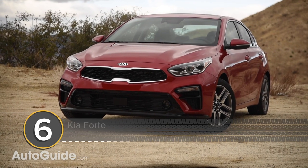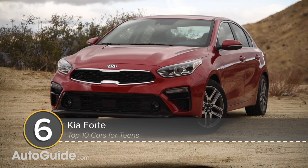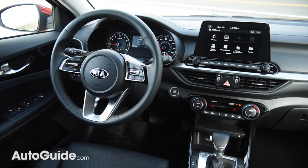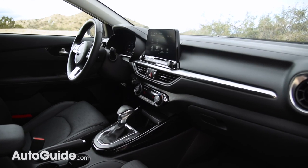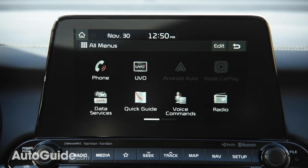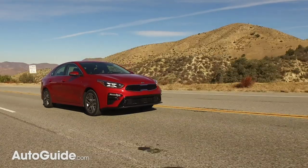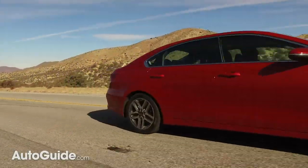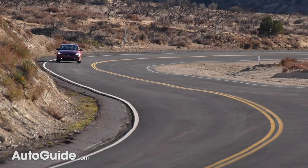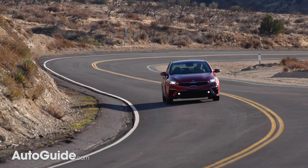The Kia Forte is another excellent choice for young drivers. Not only does this compact sedan look great, it also comes with an upscale interior and starts at right around $18,000. At that price, you get a standard 8-inch touchscreen, support for Android Auto and Apple CarPlay, automatic emergency braking, lane keep assist, and much more. A Forte even earned a top safety pick plus rating from the IIHS, meaning it should perform well in practically every type of crash.